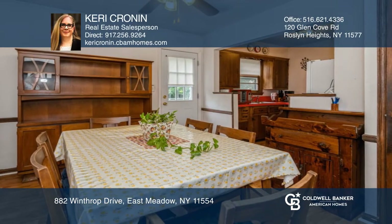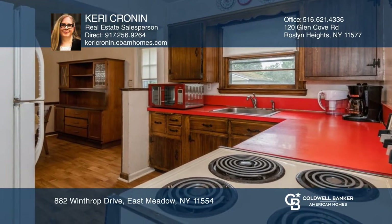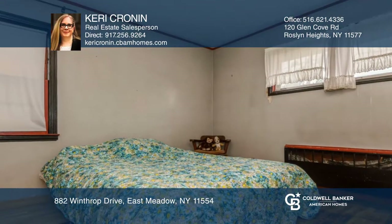Features include two separate entrances, a newly renovated full bath, living room, dining room and kitchen, an office or study space, a detached one-car garage, and a large backyard to make your own.